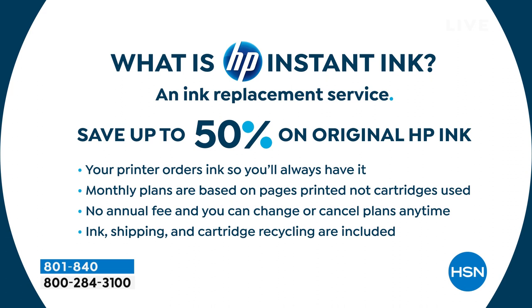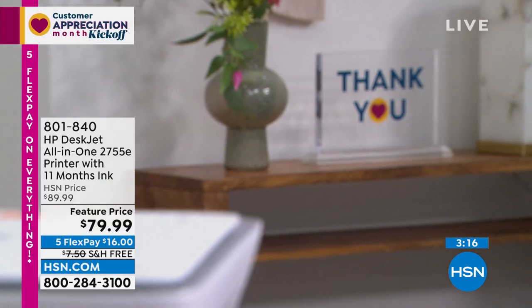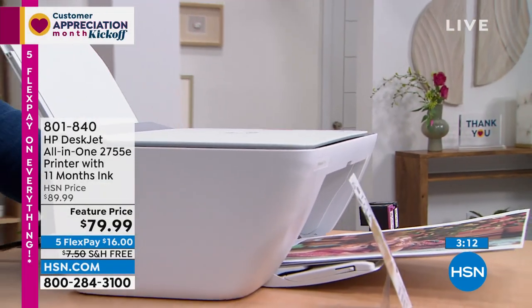You can print full color all the time — no annual fee, change or cancel your plans at any time. Ink, shipping, and cartridge recycling are all included. About 95% of people who try Instant Ink stick with it. Plans start at 99 cents. The plan I use is $5.99 a month — about six dollars — and you get 100 pages a month. If you don't use them all, you get 300 pages rollover. It's easier to use, less expensive, and you never run out. No contracts, no commitment, no credit checks.